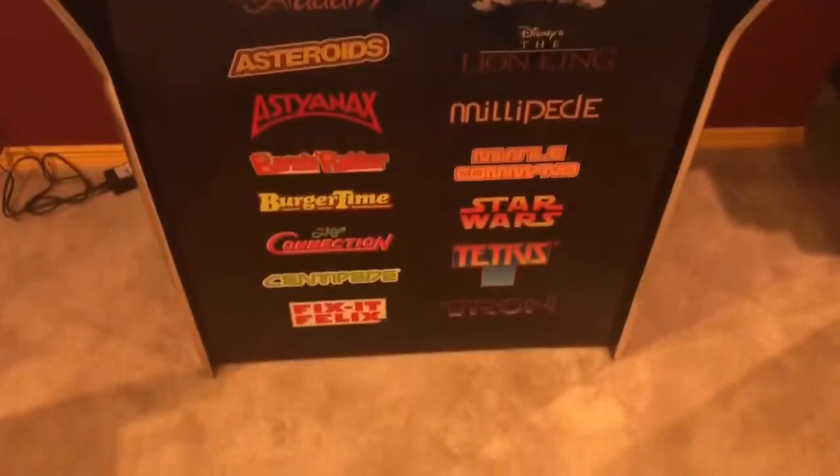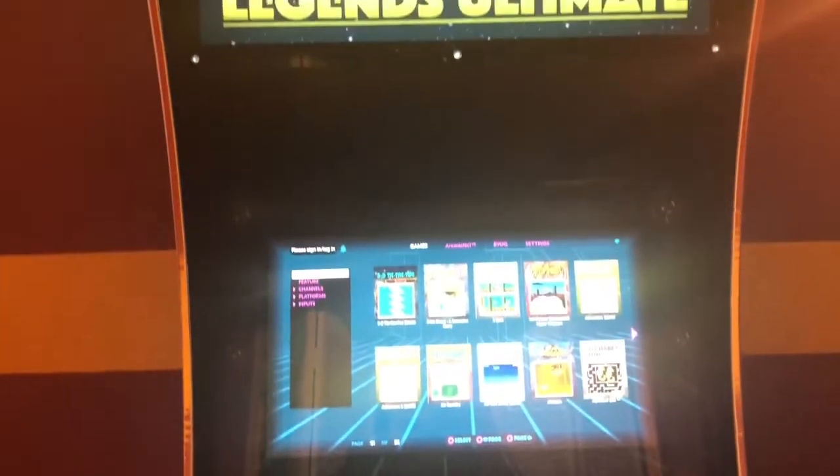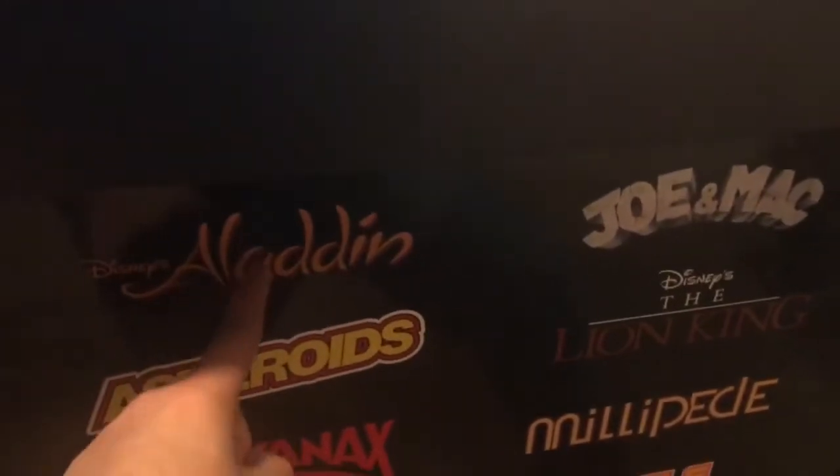Hey guys, I just want to show you something I got for Christmas. This is the Legends Ultimate arcade cabinet. It's a really cool cabinet — it has over 350 built-in games. These are just some included, like the Sega Genesis.